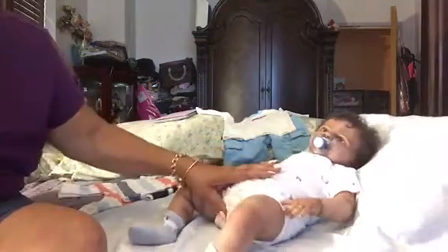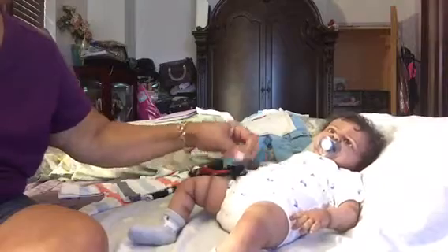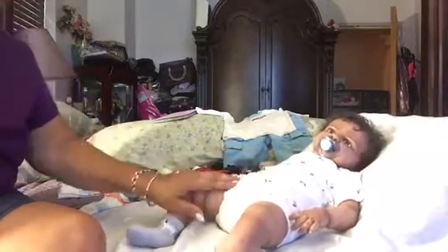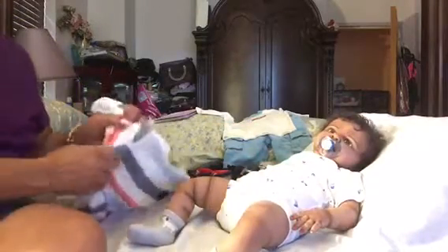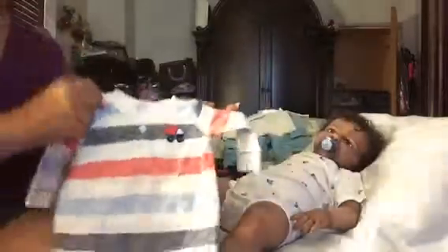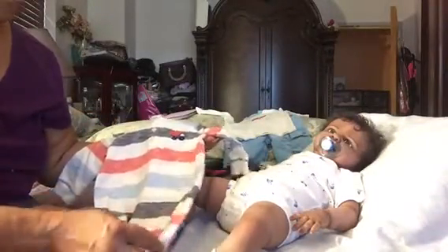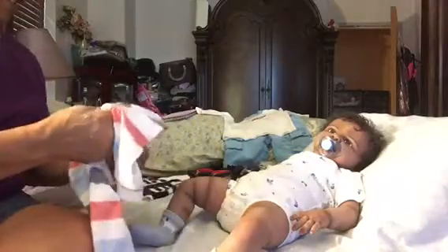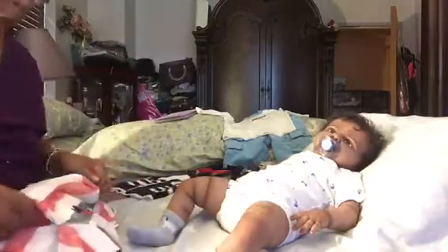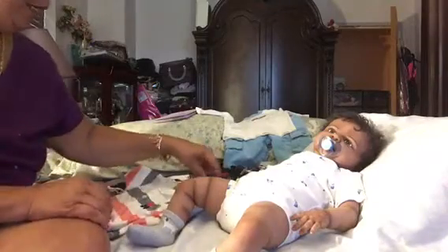So I'm here with Josiah — with his little chunky monkey self — and he's just waiting on mommy to get him dressed. I decided I would put this little outfit on him; it has a little truck on it. I'm going to keep the same socks on him because I kept saying don't forget to get his socks, but I did forget. So he's going to keep on the same socks.